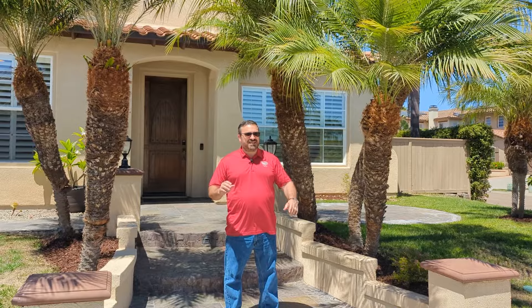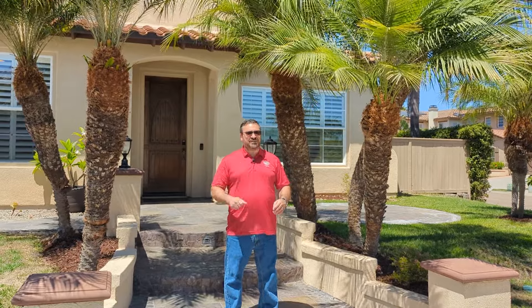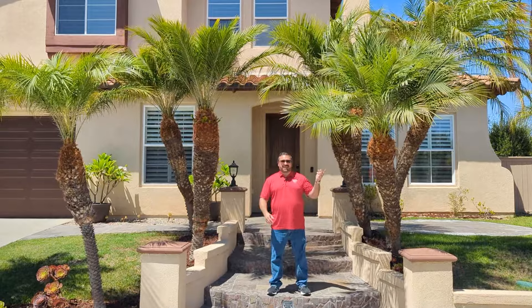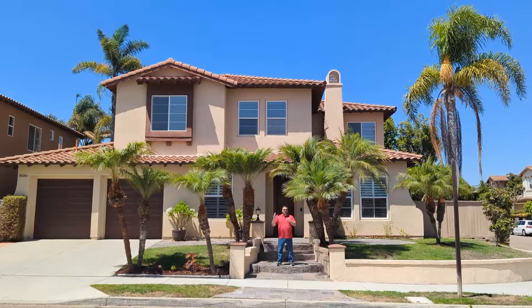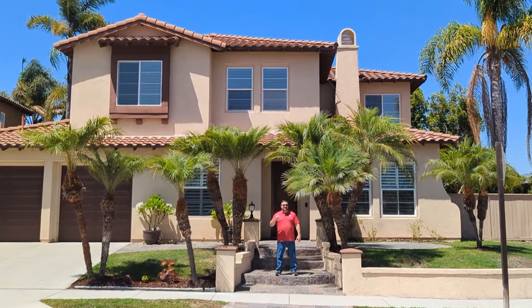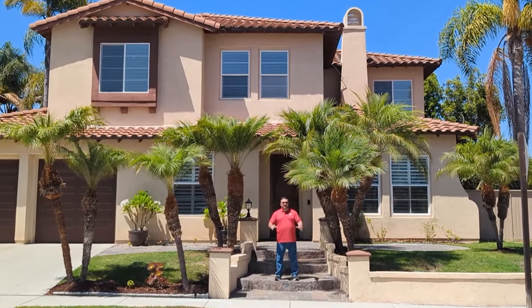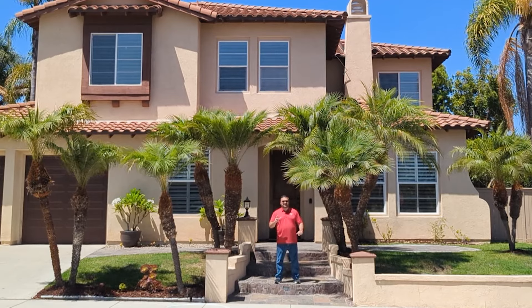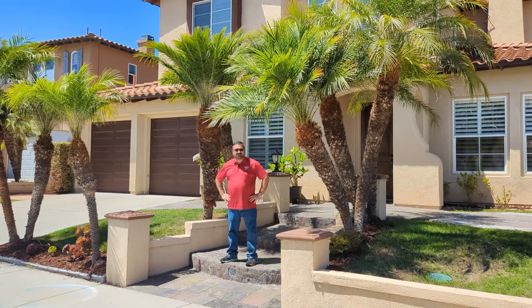We are here today in front of our brand new listing at 9680 Deer Trail Drive in Forest Ranch. This is a beautiful four bedroom, four bath home plus an office. It sits on a large 7,400 square foot corner lot. We've got newer fencing, a great big solar system on the roof that is owned — not leased — and a brand new heating, ventilation, and cooling system that's all electric to go with that giant solar system. Let's go on inside and have a look.